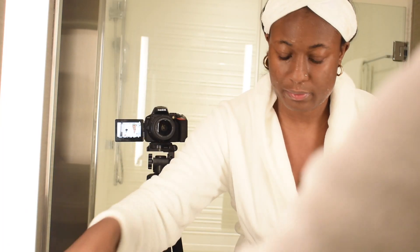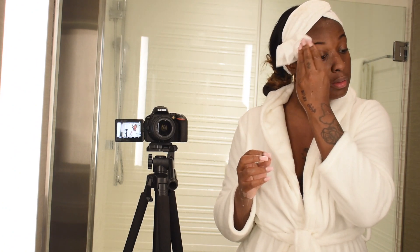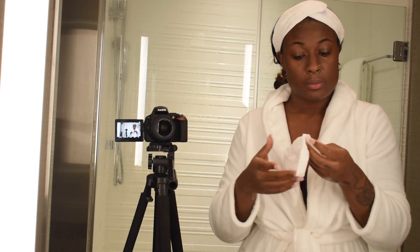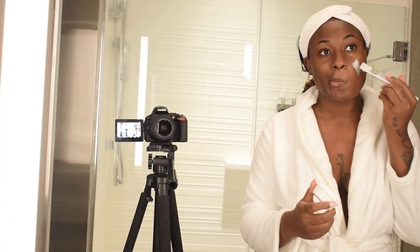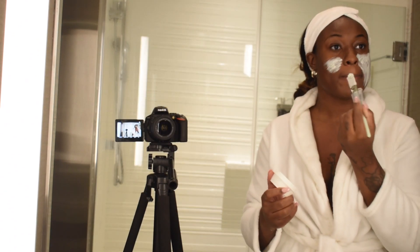I'm just rinsing it off — recording this was actually harder than I thought. Now let's pat the excess water off. I'm using a napkin, it's kind of ghetto, but I'm not using a towel for my face — I heard that it's bad.